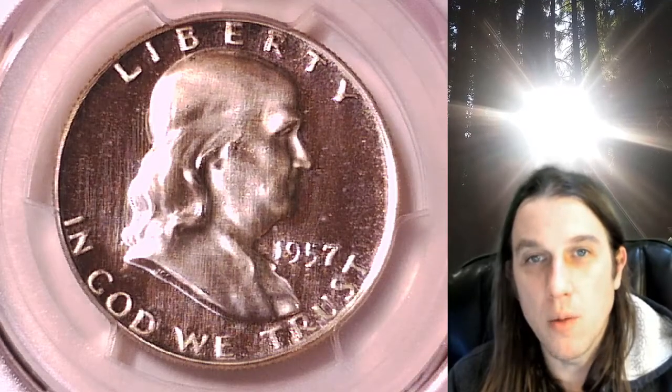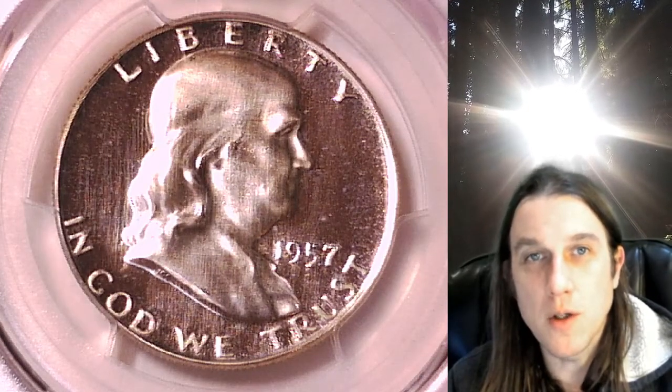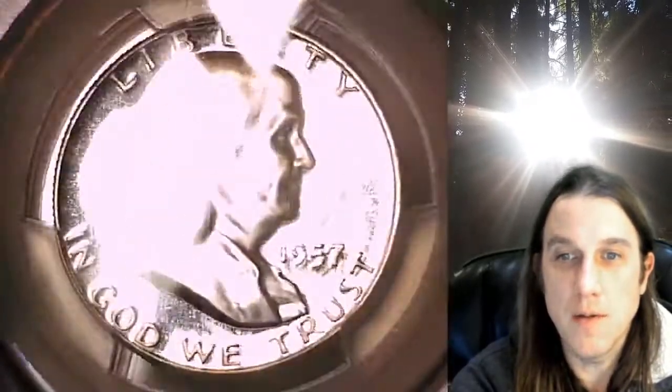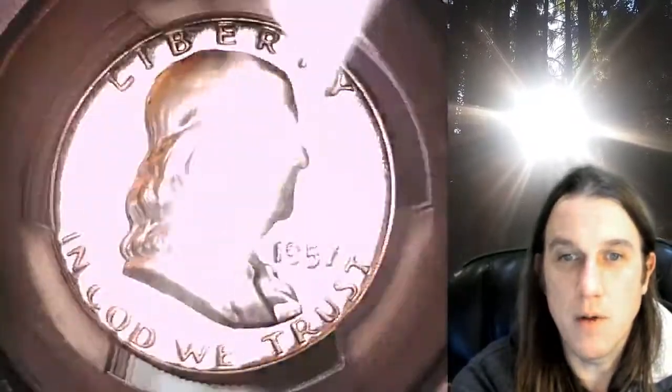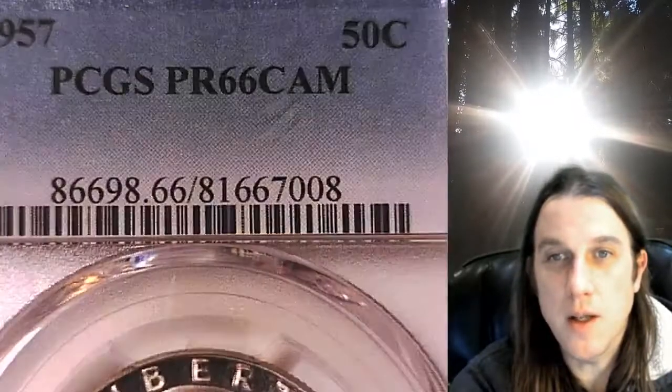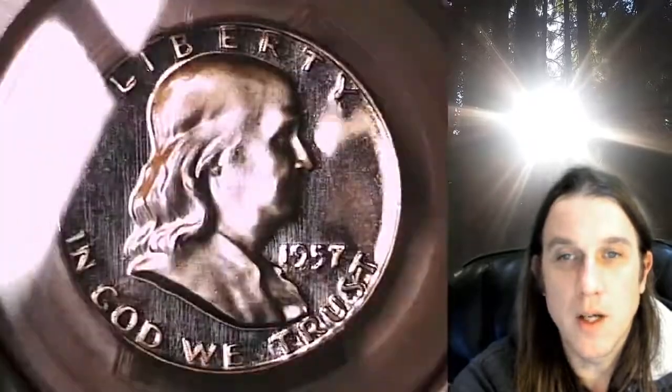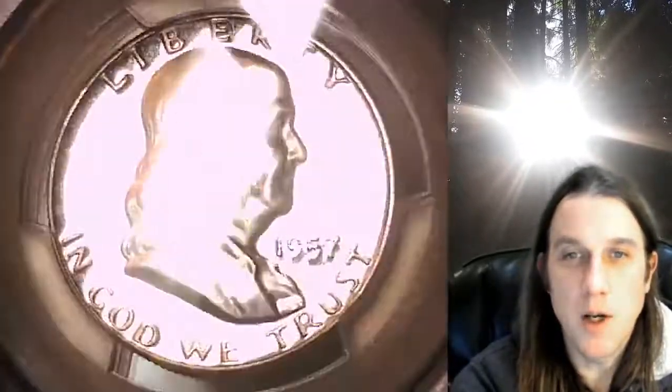Hello again everyone and welcome back to Time Traveler's Coin Exchange. The next coin we're going to take a look at is a 1957 proof Franklin half dollar. This one is a proof coin from the Philadelphia Mint. It has been graded by PCGS and they graded it proof 66 Cameo. We'll take a look at the front of Franklin and then we can take a look at the Cameo reverse.